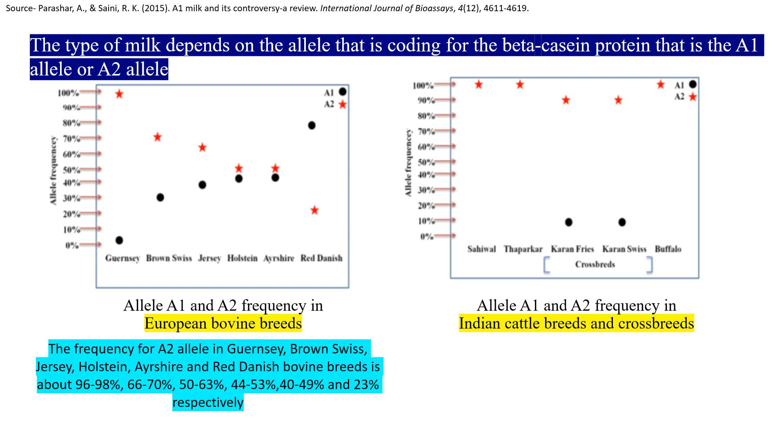Guernsey has a predominance of A2 allele, unlike what is usually thought — that all exotic cows produce A1 milk. Guernsey is actually not producing A1 milk. On the right side you can see Sahiwal, Tharparkar, and some water buffaloes — these have no A1 allele frequency and just A2 allele frequency, thus producing pure A2 milk. When these are crossbreds like Karan Fries or Karan Swiss, then they carry the A1 allele frequency too.